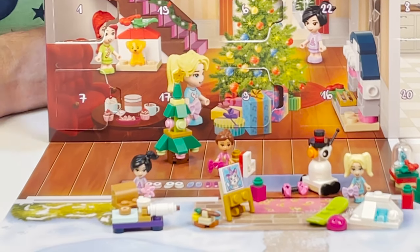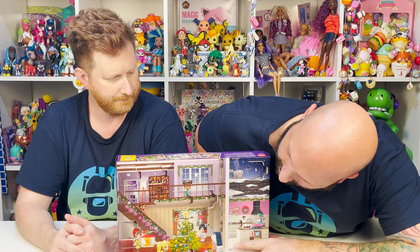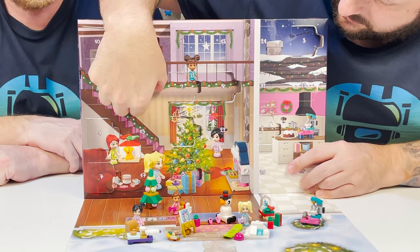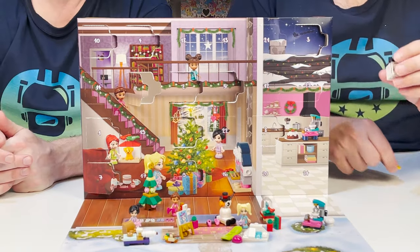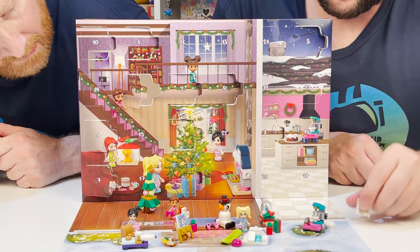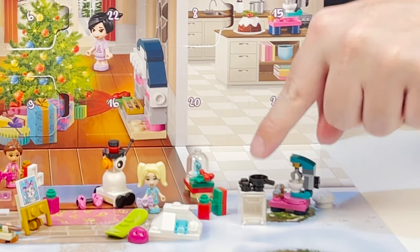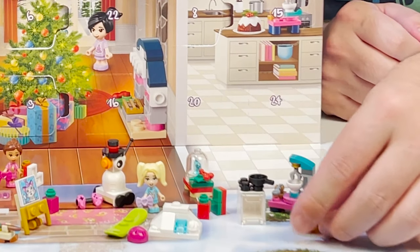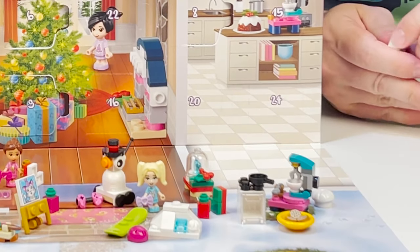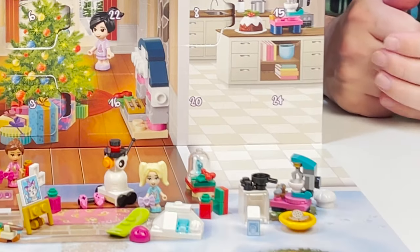Number eleven. They're not in order, by the way, if you haven't noticed — it's like here or there, that's typical advent calendar. Number eleven is right here. This is something really cool too — it's the stove and the oven. The oven opens up, we have a little pan on top. We also get this cute plate of cookies — they're loose, so they move around. And this little jug of milk. Milk and cookies — that's for Santa!